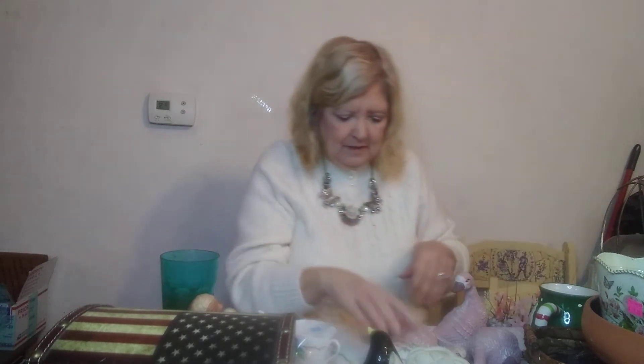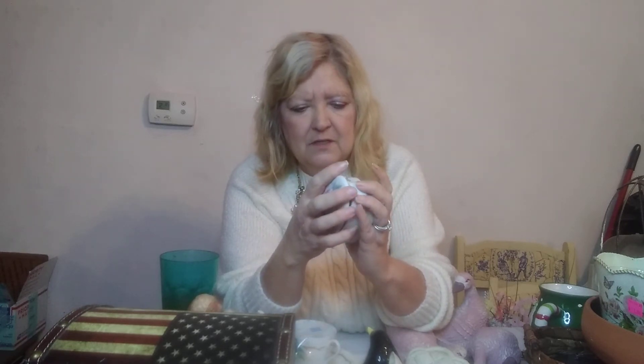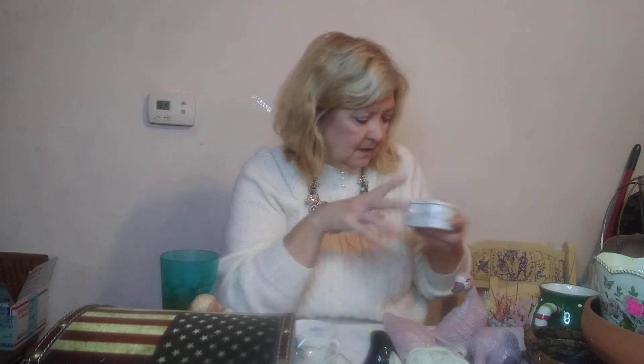Next we have this little trinket dish, made in Japan — really cute, very fragile. I don't think it's porcelain, it may be ceramic, but it's pretty and dainty. The only marking I can clearly read is 'made in Japan.'